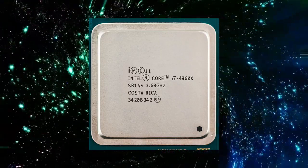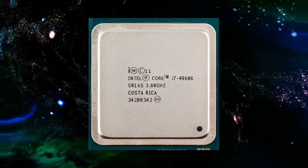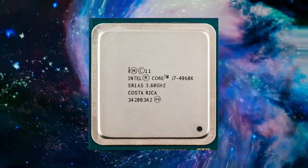Additionally, the processor has 12 threads, thanks to Intel's Hyper-Threading technology, which allows it to handle multiple tasks simultaneously and increase overall system performance.